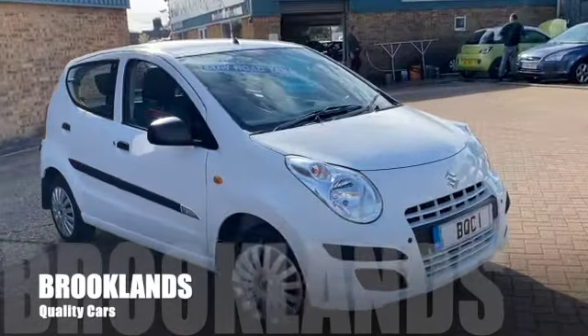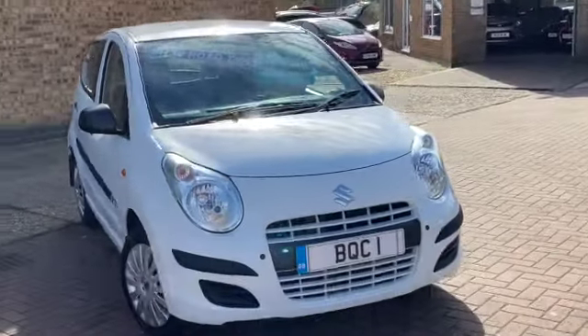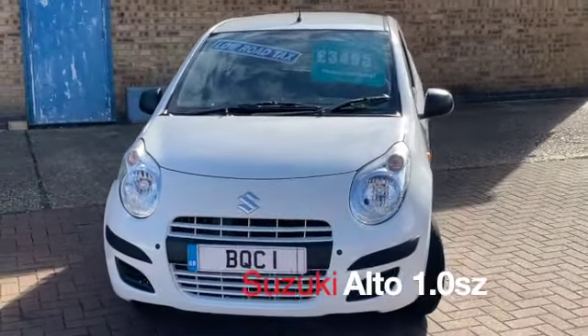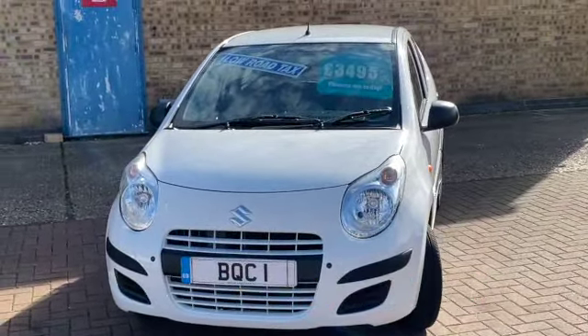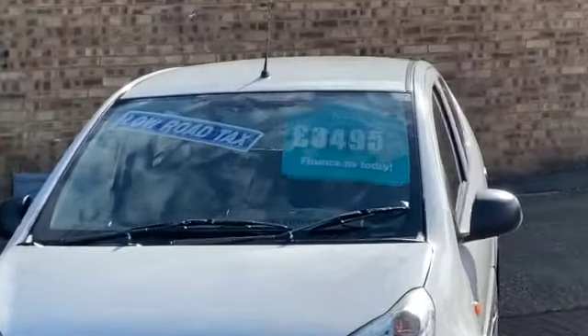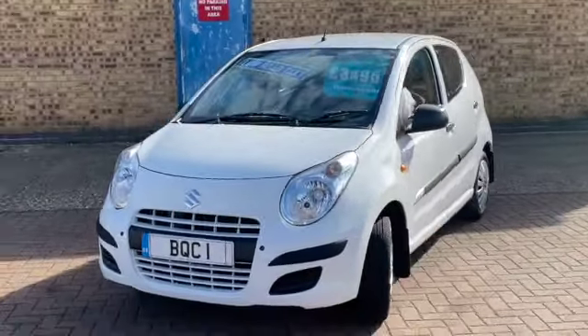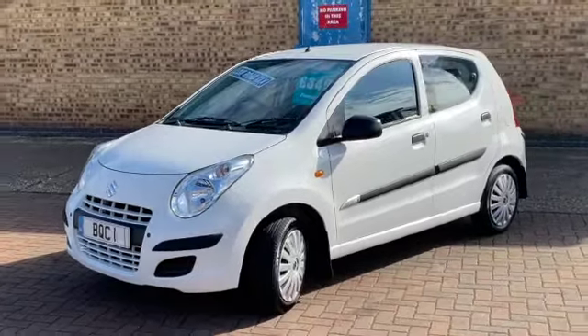Welcome to Brooklyn's Quality Cars. Today we've got a Suzuki Alto 1.0L SZ 5-door. It's a 2014 on a 14 plate with 61,000 miles and we have it advertised today at £3,495. It's finished in superior white. It's a car that we've previously sold and just bought back, and it's now all ready for sale.